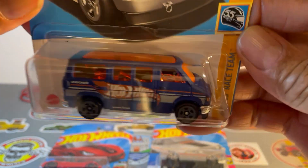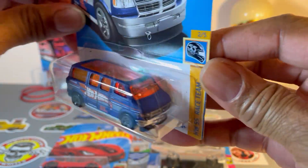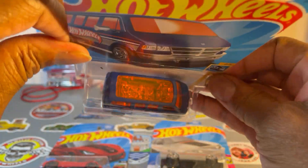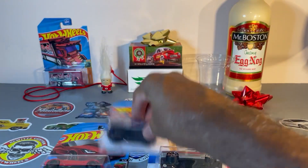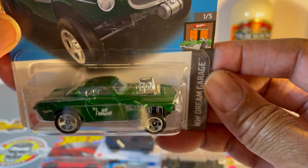Next up, a Dodge Van with Hot Wheels Racing Deco. And this one is just funny — a Volvo P1800 Gasser.